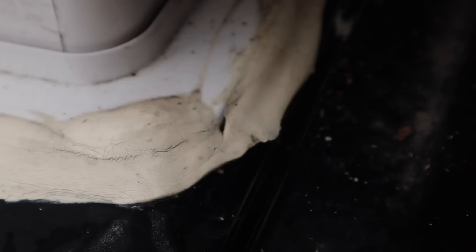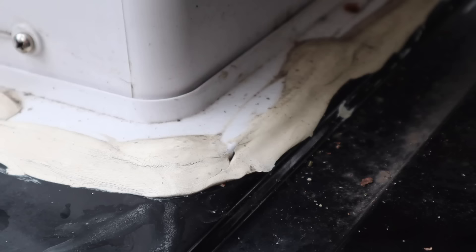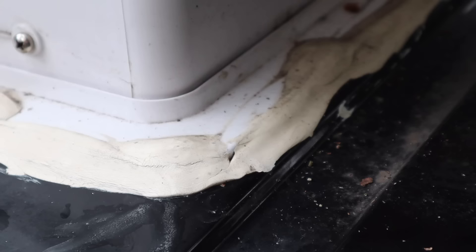We think we found what's wrong with the van — there's a big crack in the sealant for the maxi vent. All we're going to do is get some surfboard wax, because we have no sealant, and just shove it in and see if it helps. If it doesn't leak tonight, then we know the issue. Easy peasy lemon squeezy.